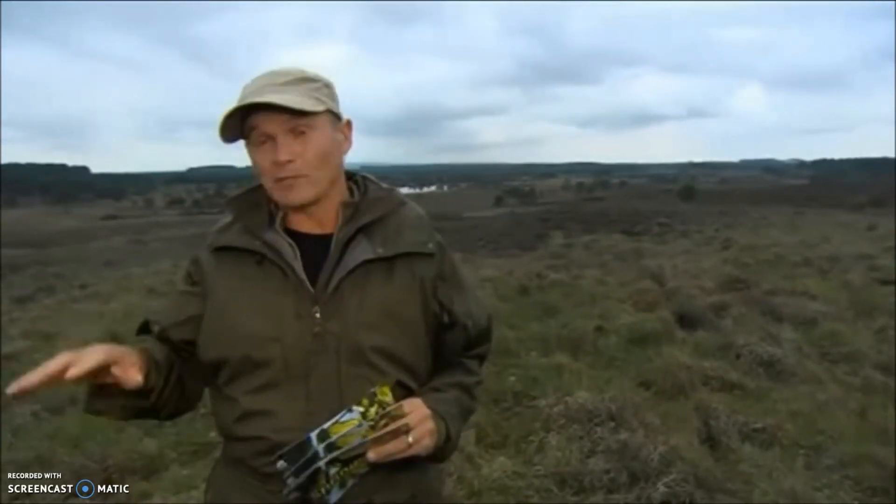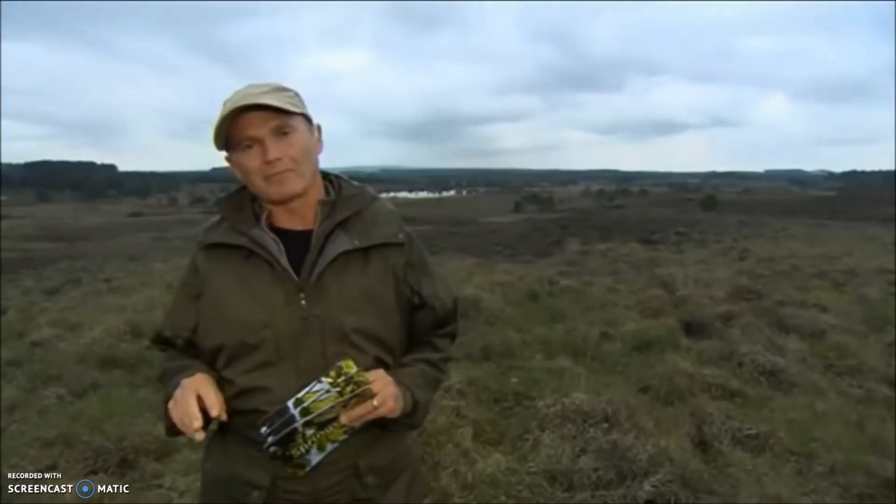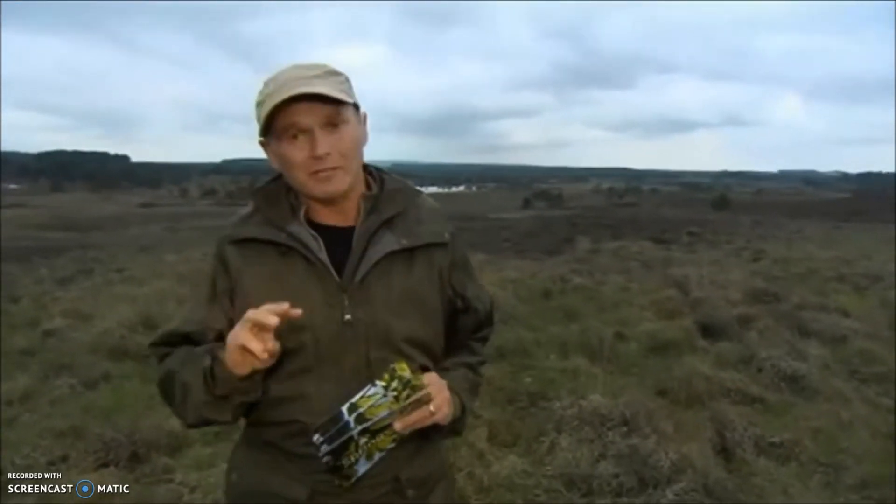We've been looking at the cold-blooded inhabitants of the heathland here in Dorset, one of the few counties in Britain where all six species of our reptiles live, including our three species of lizard. Amongst them of course is the common lizard, the little brown fellow that you find all over the nation — quite ubiquitous.